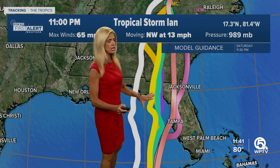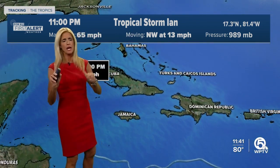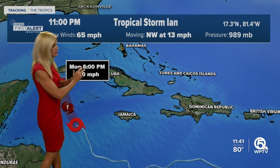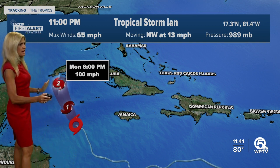We're still out of the cone, but of course the closer it comes to the west coast of Florida, the more impacts we'll feel here on the east coast. So that's why we have to still watch this and see exactly where it goes to know exactly the impacts we will see.